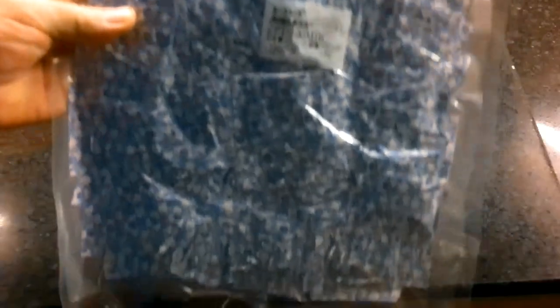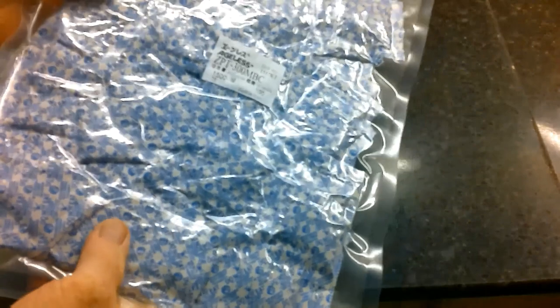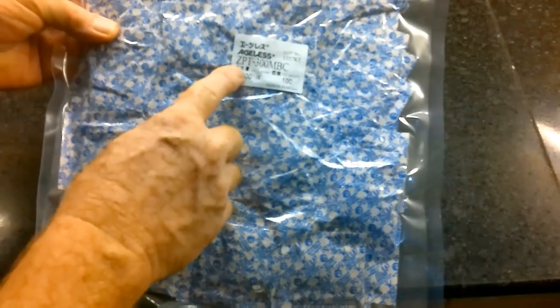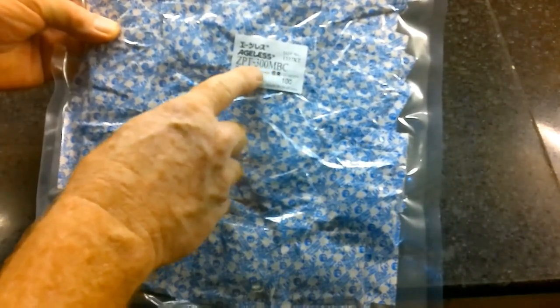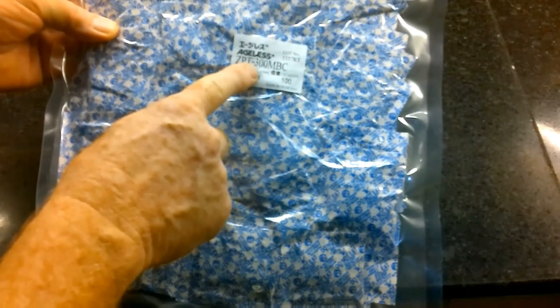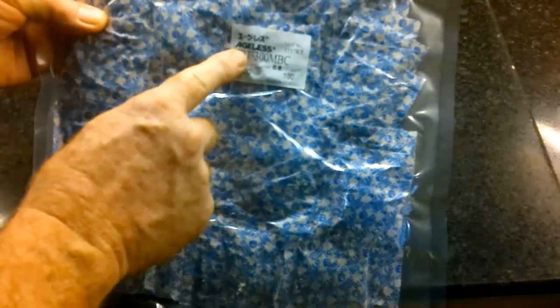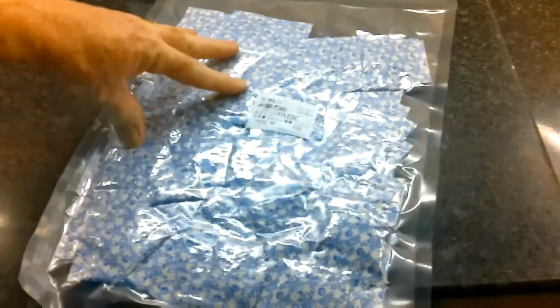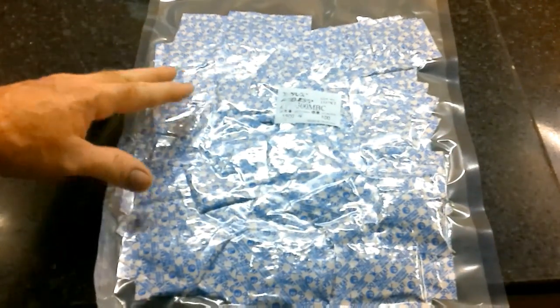This video is brought to you by the oxygen absorbers from Distribution Services. They come in quite a large bag, 100 each, and the part number on here is 300 MBC — I can only assume that's going to be 300 CCs — made by a company called Ageless, and these are made in Thailand, so they're not made in China.